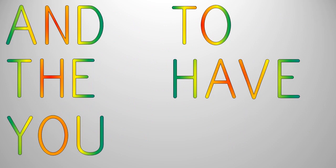Now, let's practice reading sentences with hard letter S words, as well as some of the sight words you have learned: and, the, you, to, have.